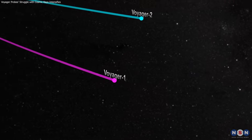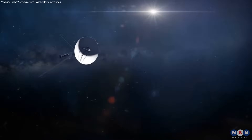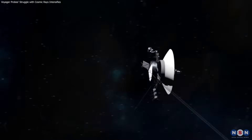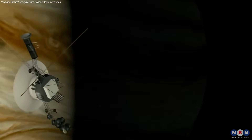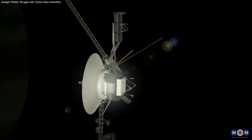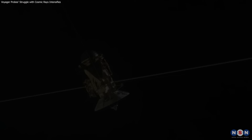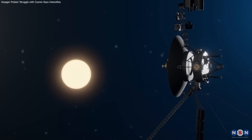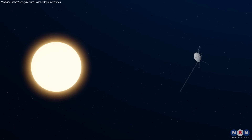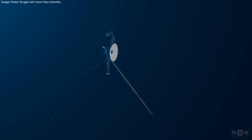Thank you for joining us on this incredible journey with Voyager 1 and Voyager 2 as they traverse the unknown realms of interstellar space. These spacecraft continue to defy the odds, broadening our horizons and deepening our understanding of the cosmos. Don't forget to like, subscribe, and click the bell icon to stay updated with more fascinating explorations into the universe. Share your thoughts in the comments below — what excites you the most about these voyages into the unknown? Until next time, keep looking up and questioning the universe around us.